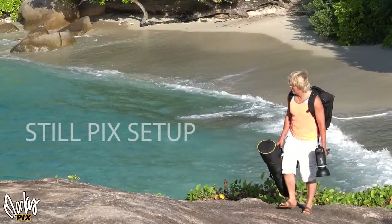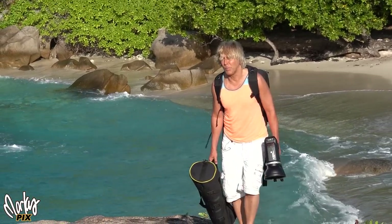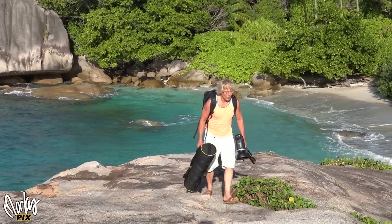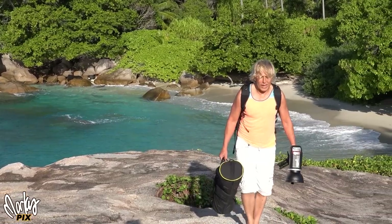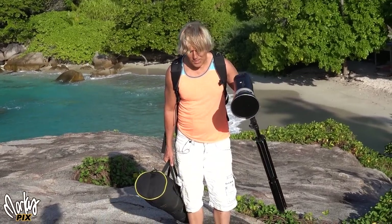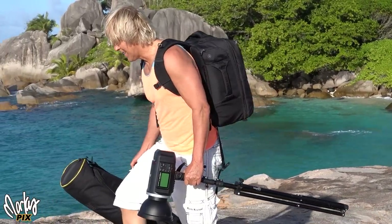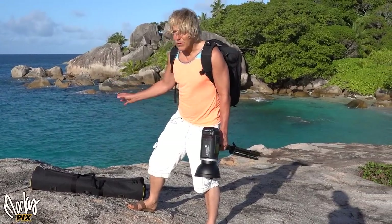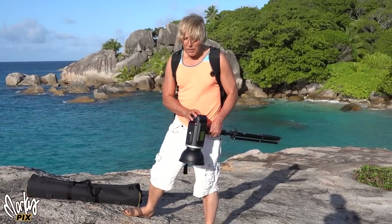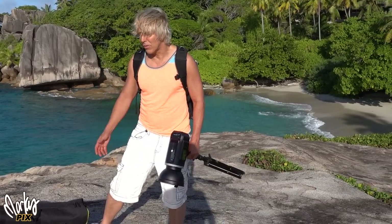Let's get into the still photography setup. Here I am coming up the rock to do a photo session series with my beautiful model Kara. This is what I hike with — I've got my backpack, my light stands, and this. The biggest, heaviest thing of all this photography stuff is always the lighting. Because you want a lot of light to compete with the sun, and batteries are heavy. There's nothing to plug into — you've got to use batteries, and batteries are really heavy, especially if you want to produce a massive amount of light.